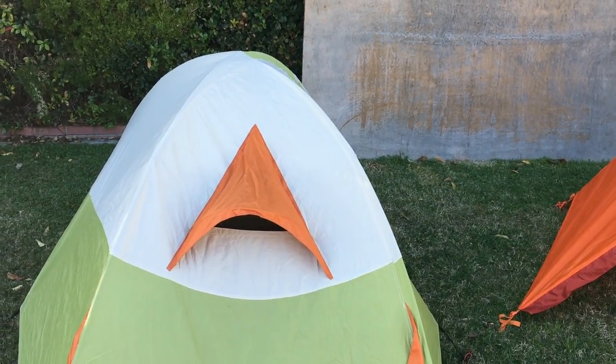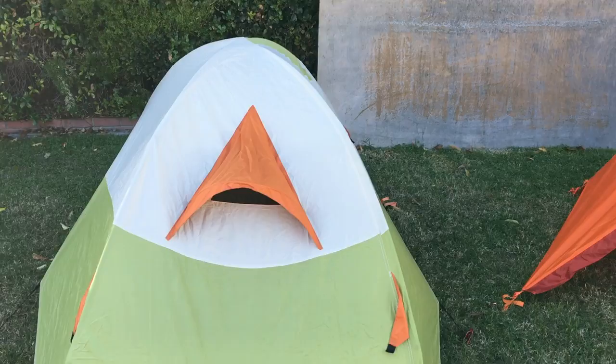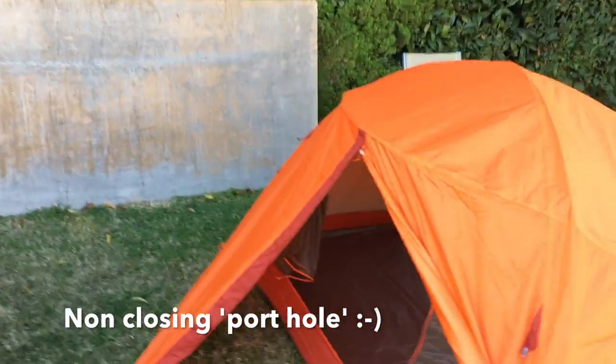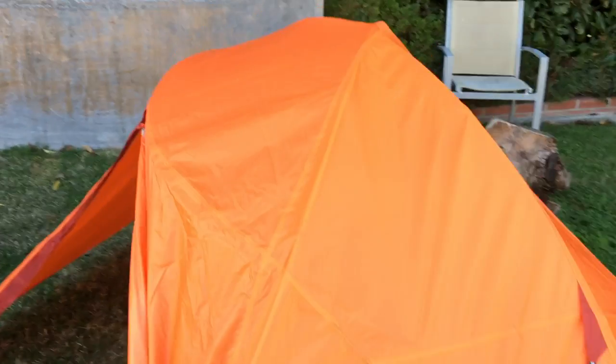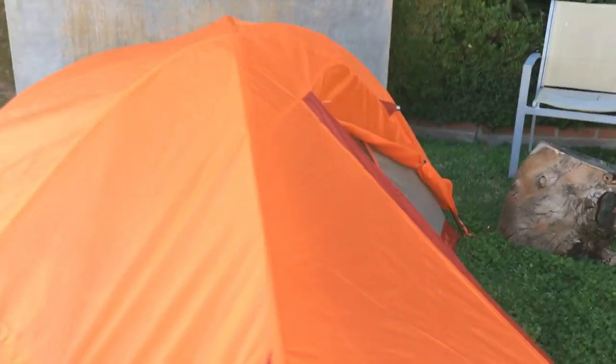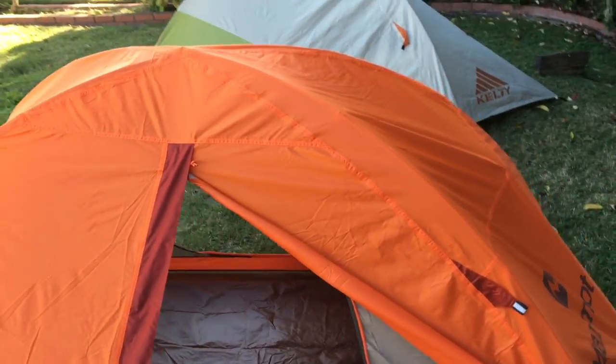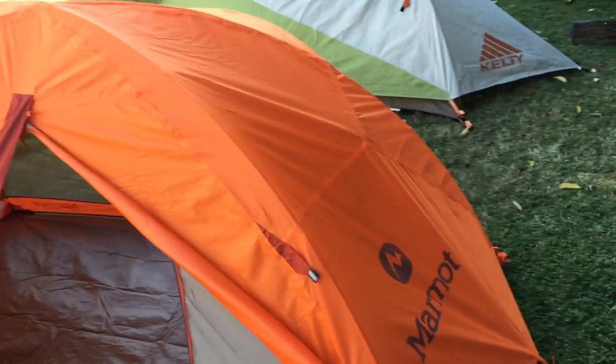For good and for bad, the Kelty Grand Mesa 2 has built-in ventilation, while the Marmot Catalyst 2P does not. It's fully sealed, and if you want to clear out some condensation you'll need to open one of the vestibules or both of them. What a weird choice.